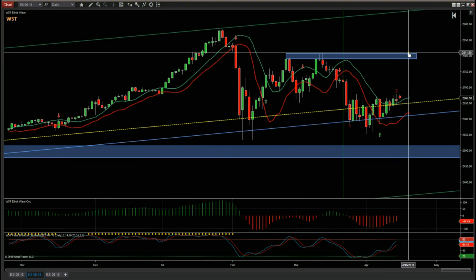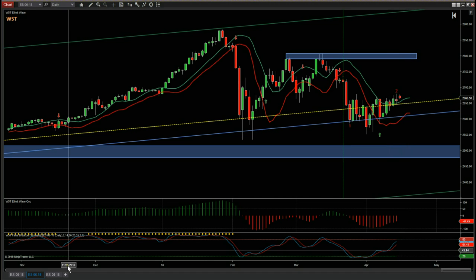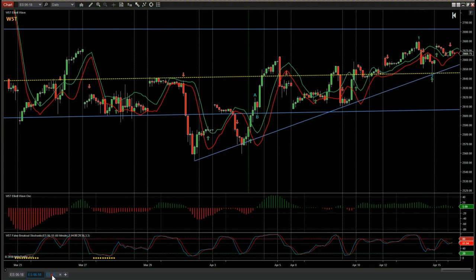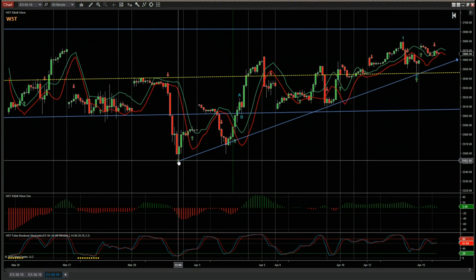Now if we get some more bullish momentum, we are looking for a target of around two thousand eight hundred, maybe this week if we get some more price action. Let's go to the 60-minute timeframe.